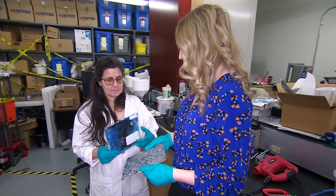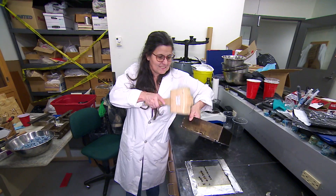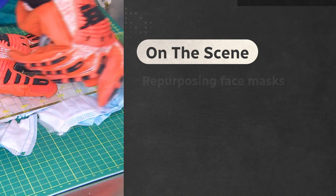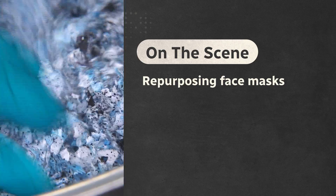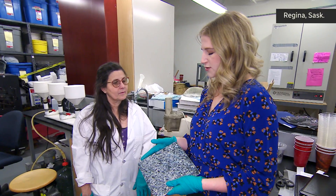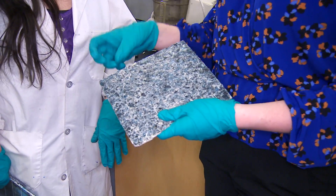She's looking at different face masks and different materials, thinking about what they could be used for, and she's actually doing something about it. Once the pandemic hit and you saw all these masks littering the sidewalks and coming into our waterways, that's when she decided: let's do masks.